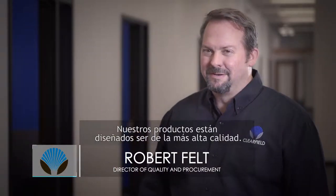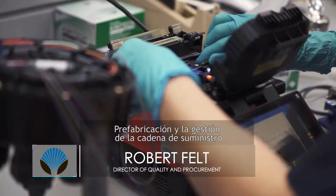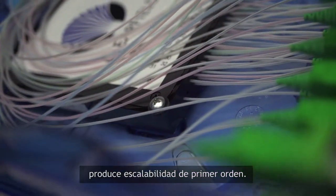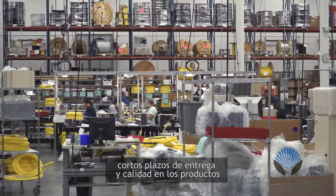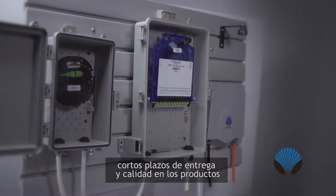Quality is designed in, not inspected. Pre-manufacturing and supply chain management supplies world-class scalability. Clearfield's operational model has benefited from the implementation of lean manufacturing techniques, performance, short lead times, and quality of products. That allows us to be a company built to scale.